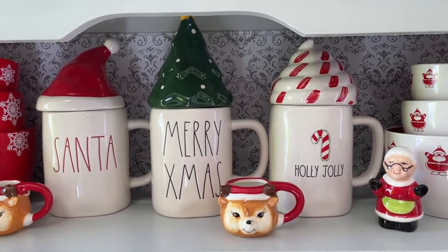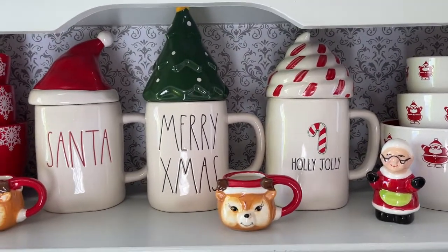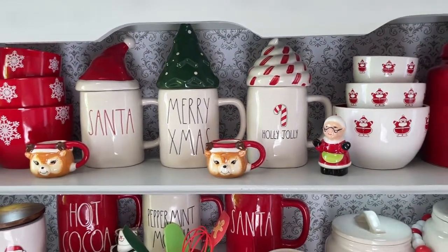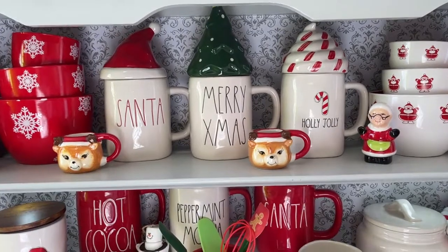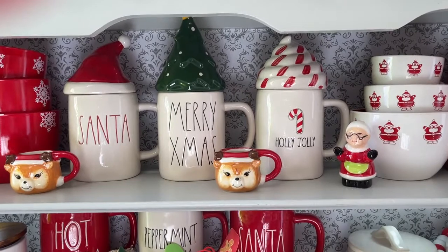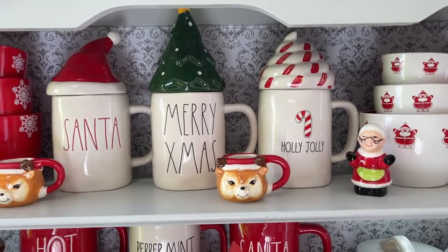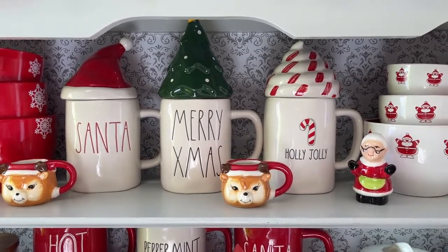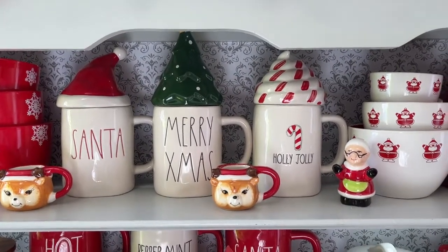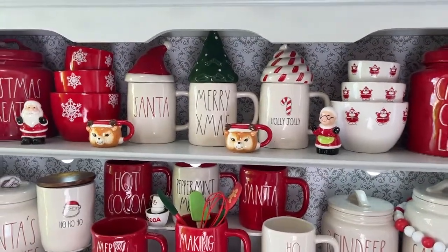Hey guys, welcome to my channel! Today's video is just a quick little video on how I decorated my hutch with my raid done Christmas items — the stuff I've been finding here and there. I go every couple days but I don't have very good luck. I see they're already putting out Valentine's Day stuff. Thanks for watching, I appreciate everyone's comments, and let's get started!